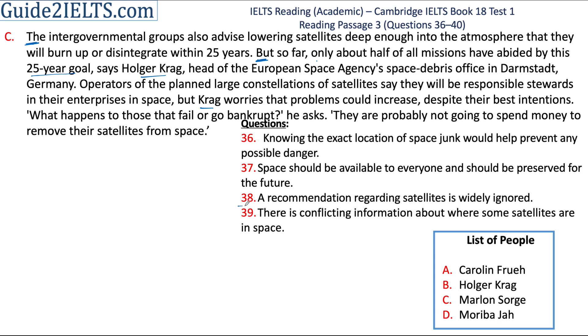But Craig is saying that only half of the space missions since then have followed this advice. The 38th question says: 'A recommendation regarding satellites is widely ignored.' The recommendation is the advice, and widely ignored because only half the missions are following it. The answer to the 38th question is B.